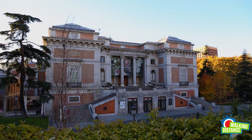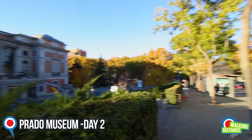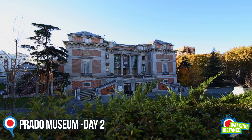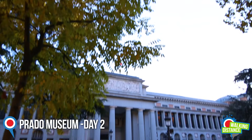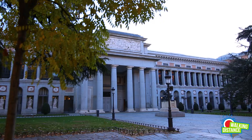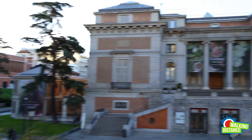The last museum you can visit here is located on the final corner of the triangle, and that's the Prado Museum. The Prado Museum is also one of the most grandiose and magnificent buildings in Madrid. In the museum space, there's so much art that due to lack of space, only about a seventh of the museum's collection is on display to the public at any given time.